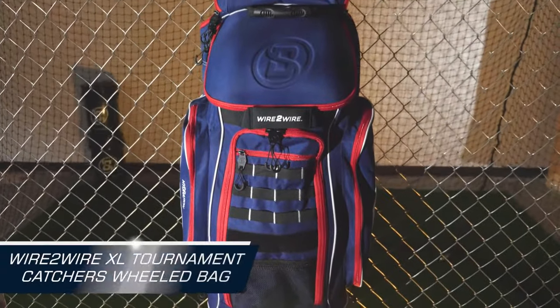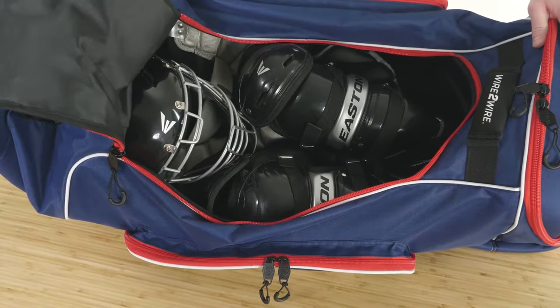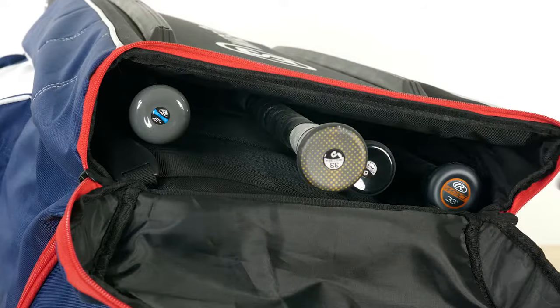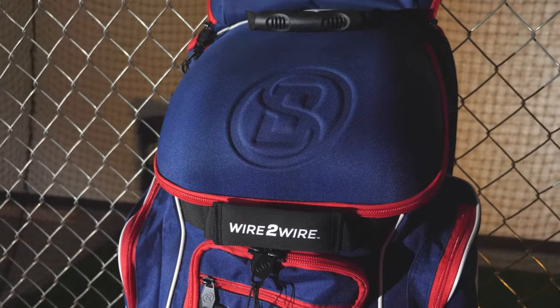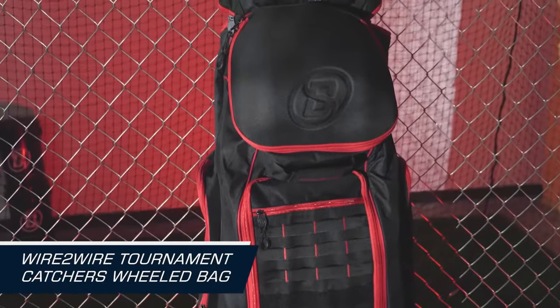Enter the Wire to Wire XL Tournament Catcher's Wheeled Bag. This bag is a catcher's dream. With its spacious main compartment, a fleece-lined glove compartment, and a dedicated back compartment, the wheels make transportation effortless, allowing catchers to focus on the game.